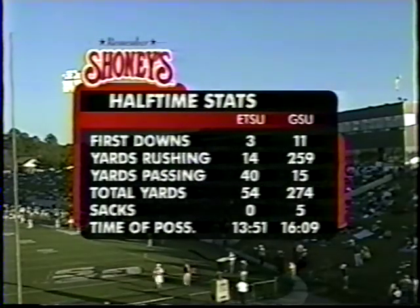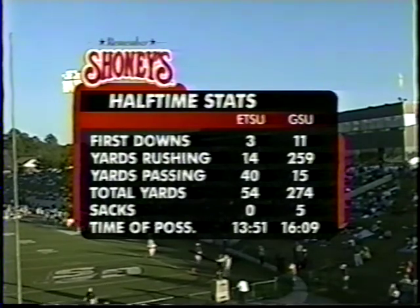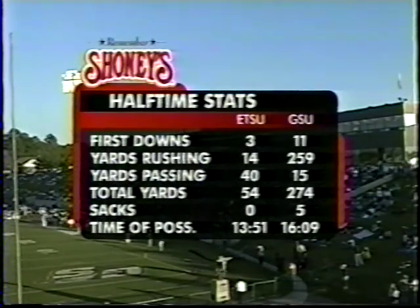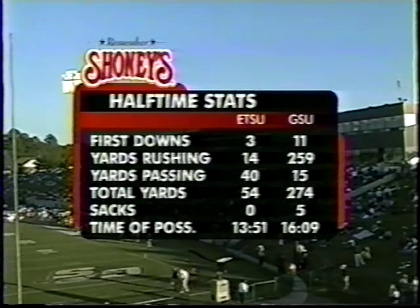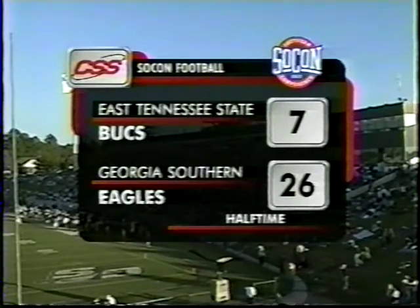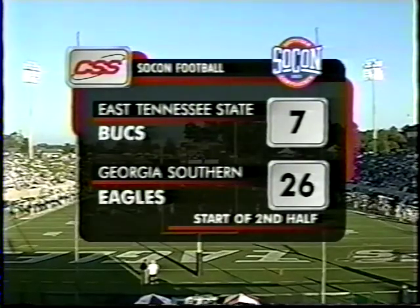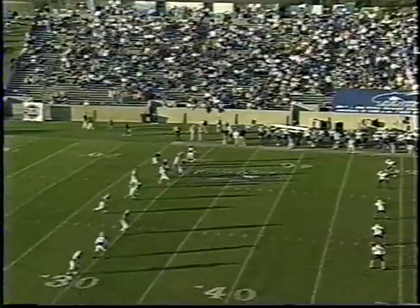At halftime, Warren Pepper and Walt Nadzak look at first half highlights: the 52-yard run by Davis, the fumble that East Tennessee converted into a touchdown, Williams' classic wishbone play through the hole, and Shelton's season-long 45-yard field goal. That's why they have such dominance — 26-7 at halftime. The first half stats: yards rushing 259 to 14, five sacks by Georgia Southern — that really speaks to all the defensive pressure put on Sanders.